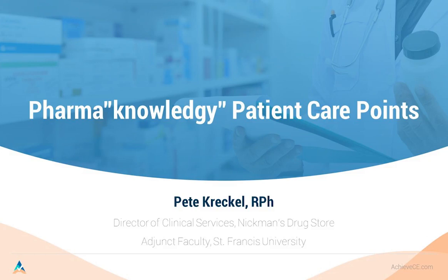Welcome to AchieveCE's very first day of broadcasting a live webinar. We're very excited that you could join us for this historic and momentous occasion. We hope that you find this experience to be both convenient and educational. We plan to be launching an entire library of weekly live webinars starting in March of 2021, after we receive our ACPE accreditation.